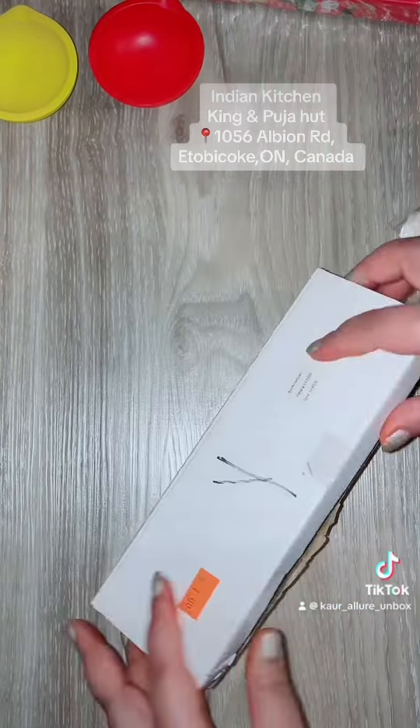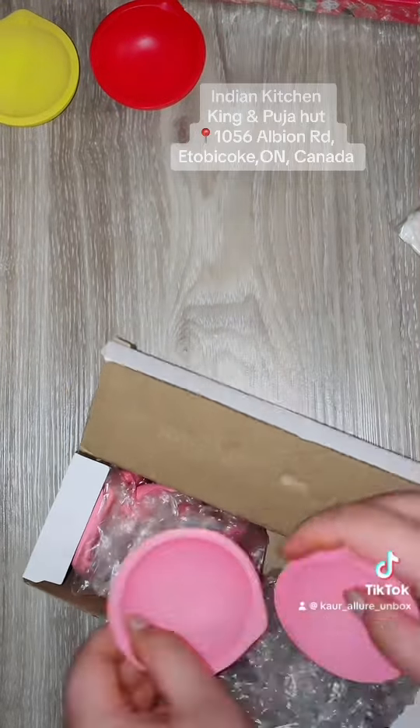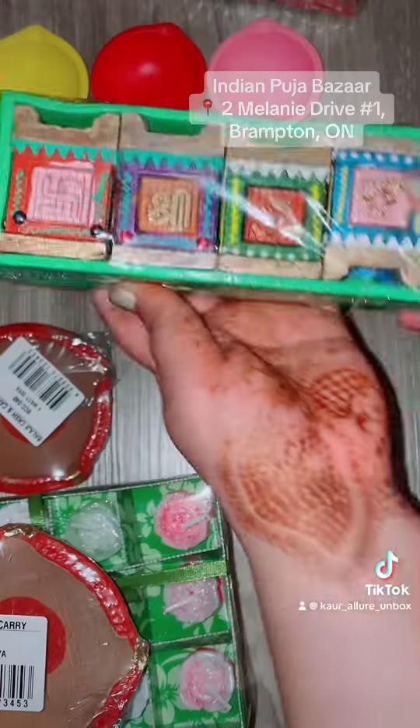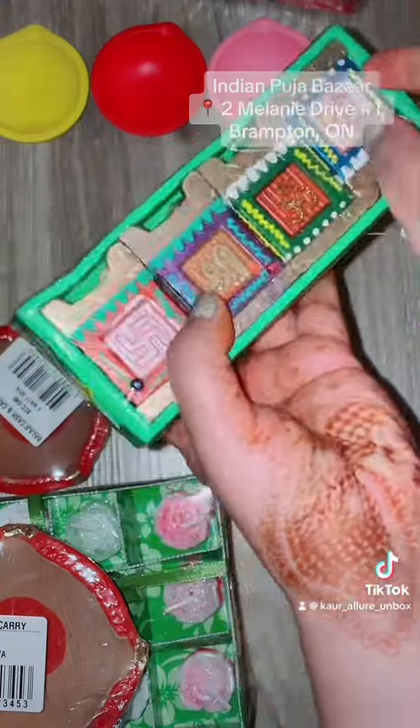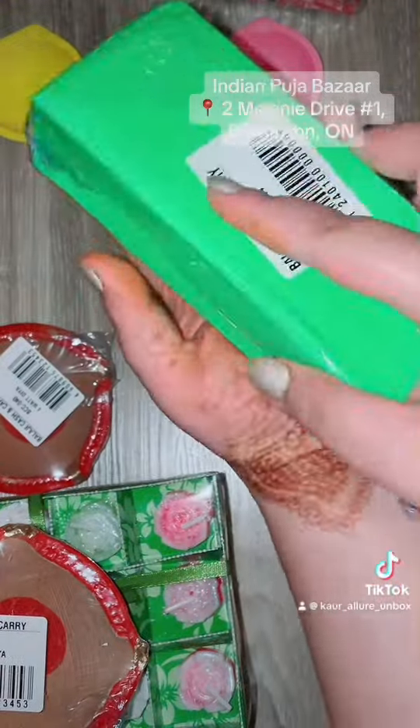All of them had almost all the colors, but I didn't like all the greens or all the reds, so I purchased different colors from different stores. These were the three colors we bought from here, and then we went to Indian Pooja Bazaar in Brampton where we bought this set of four tulsi dias.